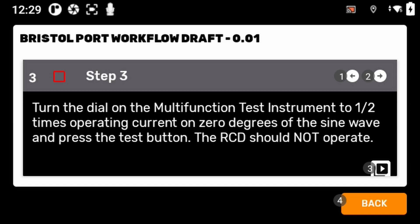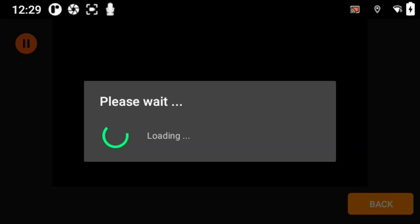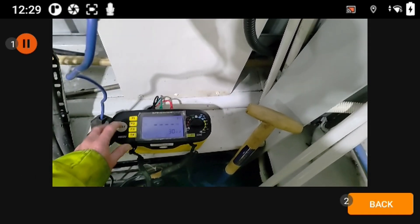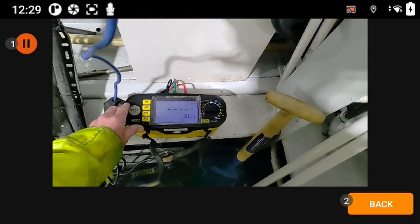Within our workshop we tend to do a lot of training with our apprentices. We found that using our XR Sense, we could use the step-by-step guides on there to upskill a lot of the apprentices.